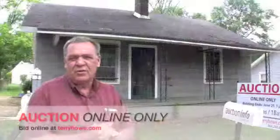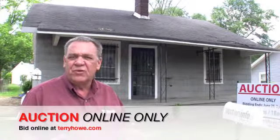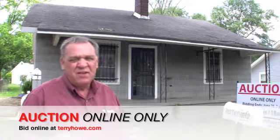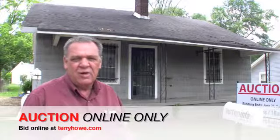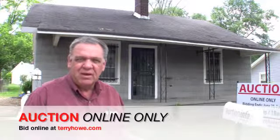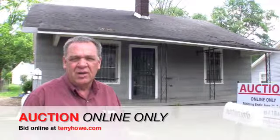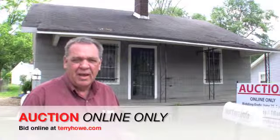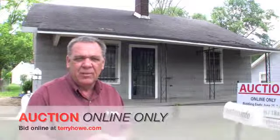That concludes our tour of 506 Perrin. Remember, this is a two-bedroom, one-bath home with a fenced yard. Needs a little rehab, but that's okay. It's an online-only auction bidding — starts on the 12th, closes out on the 25th. Check your webpage and contract package for the beginning and starting times. We'll be seeing you at the auction. Thank you for coming.